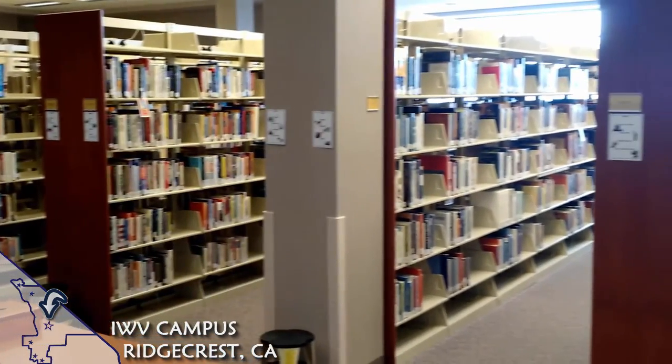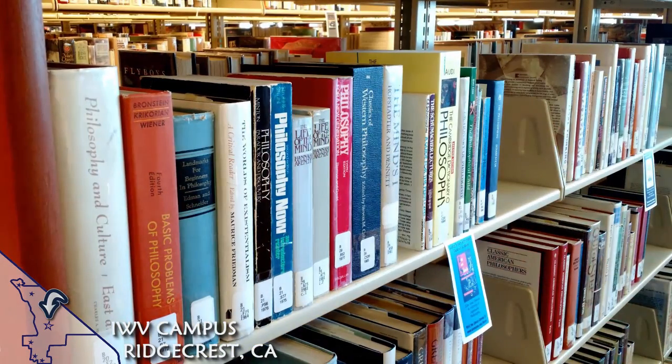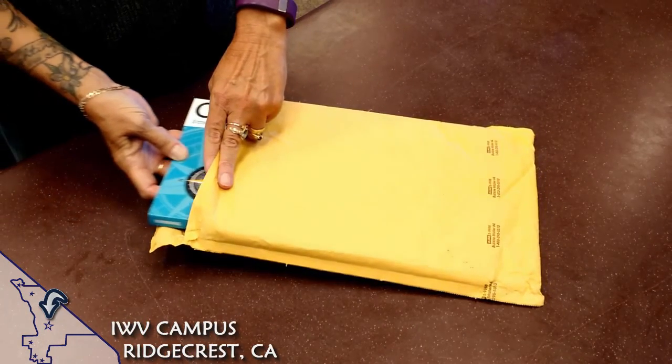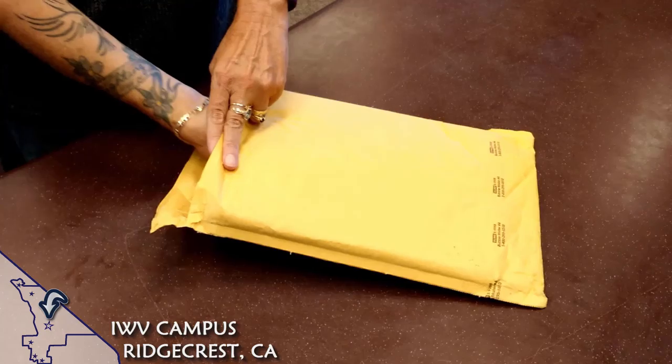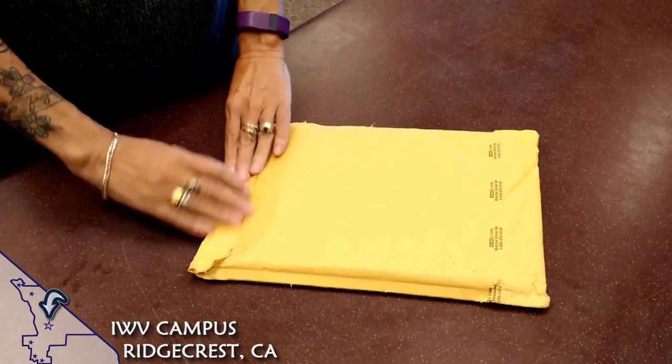We also have over 20,000 print books in our circulating collection, which can be checked out and taken off campus and are available to all students, faculty, and staff. You can also get books from other college libraries. These interlibrary loans are available here at the IWV campus unless other arrangements can be made.